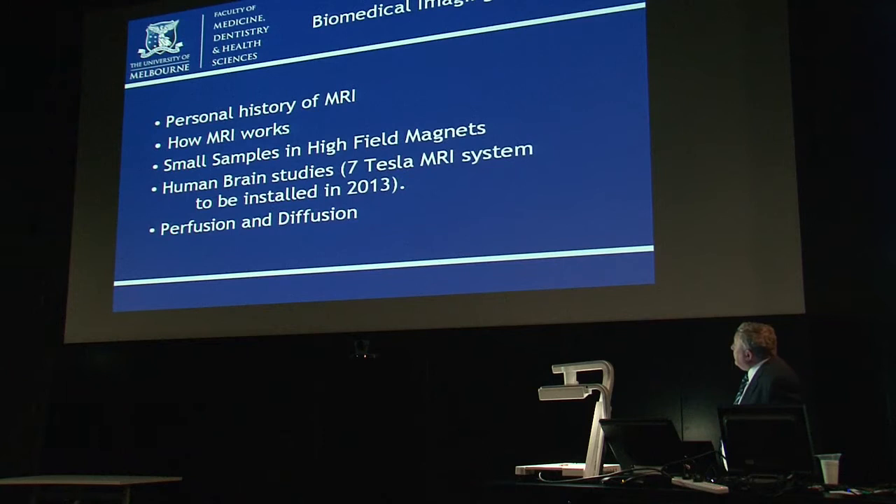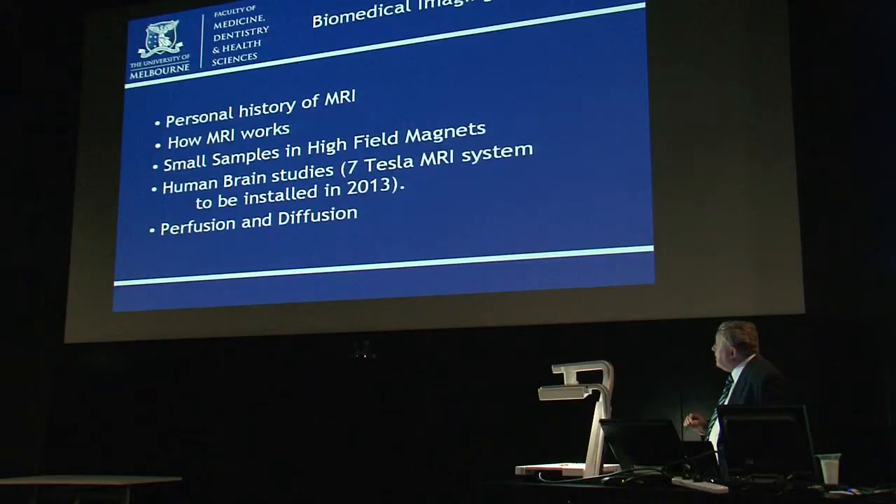The breakdown of this talk will be: I'll give a short personal history of MRI and then concentrate on how MRI works, give some examples of imaging small samples in high-field magnets, go on to human brain studies in high-field magnets — high field being one of the key points — and then finish off by talking about perfusion and diffusion.